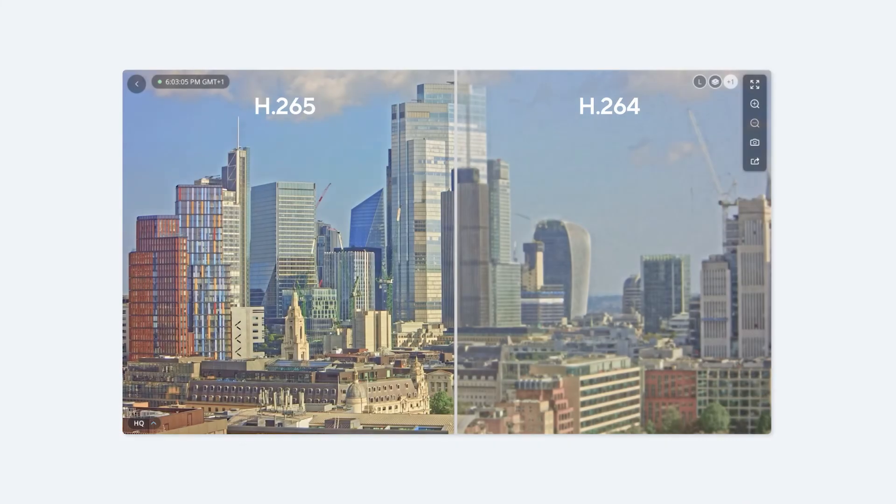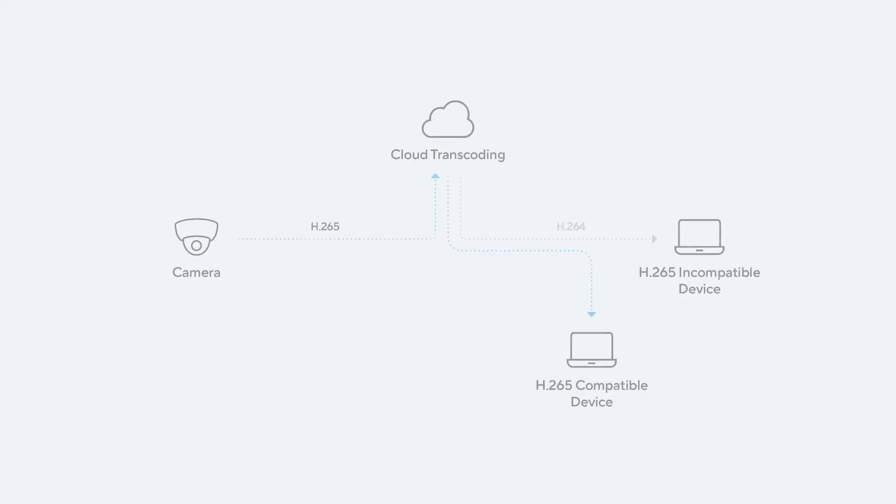Another major step we took was implementing H.265 video compression across our platform. Compared to H.264, H.265 offers up to twice the video quality at the same bitrate, preserving details like faces and license plates. To enable H.265 while maintaining backward compatibility with older end-user devices, we developed a patent-pending architecture of on-device encoders and cloud transcoding. This allows Verkata cameras to record and transmit all video in H.265 while still providing H.264 video to incompatible devices and browsers, so customers can enjoy better image quality without worrying about device compatibility.